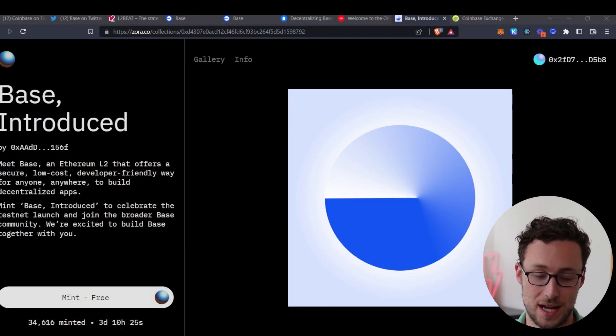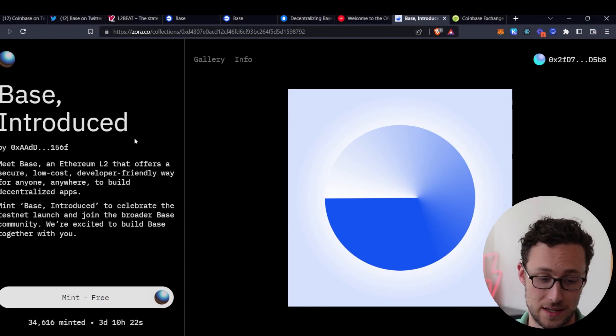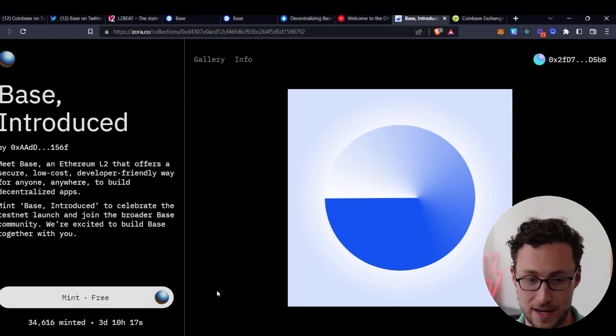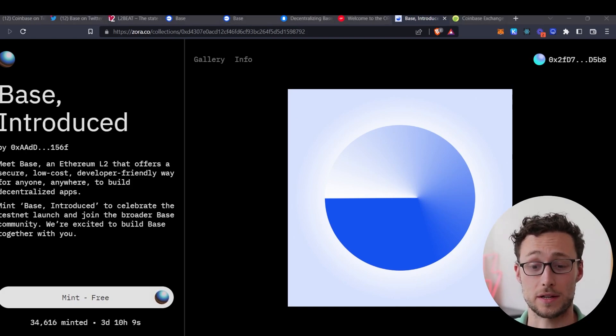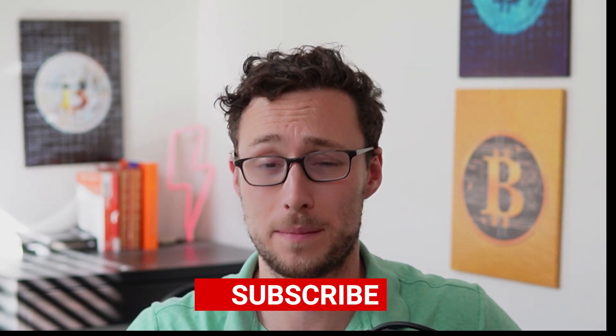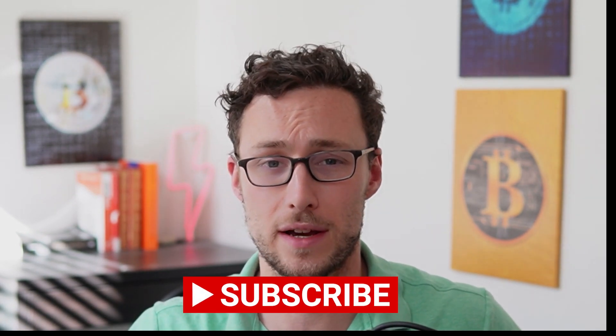While Base isn't live yet, if you're excited about this launch and want to get ahead of it, Coinbase is releasing a new Base NFT that you can mint for free. Already almost 35,000 have been minted in the next three and a half days — I'll post the link down in the description. As far as I know, this NFT isn't used for anything yet, but you never know what they might use it for in the future. Personally, I am planning on minting one. Comment down below whether you plan on using this chain, and if you want more updates on Ethereum Layer 2s and Base, be sure to like this video and subscribe. Until next time, this is Dynamo DeFi.